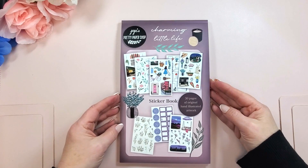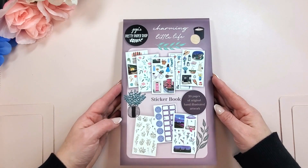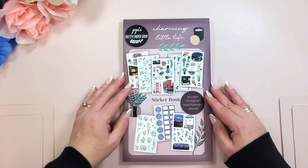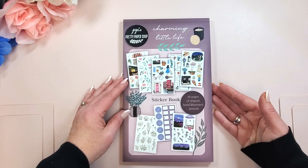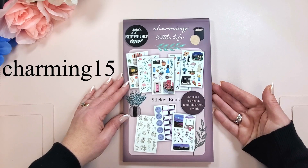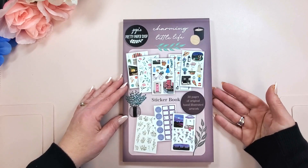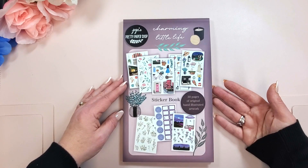I took it out and started freaking out over how beautiful this is, then realized my microphone was not on me. So I'm still going to freak out because this is so beautiful. This is JoJo's second sticker book. It is going to be available starting March 15th. You can save 15% off the cost of the book from March 15th to April 2nd with the code charming15. The book retails for $30 and features all of JoJo's beautiful original hand-drawn art. There's some art from the 2023 advent calendar, which was incredibly beautiful, and then a ton of new original art as well.